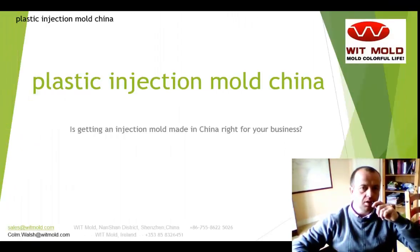So today we're going to be talking about getting an injection mold made in China right for your business. We work with this company, Witmold, in Shenzhen, China — just across the border from Hong Kong — and I'll briefly talk about their setup and equipment that they can offer.